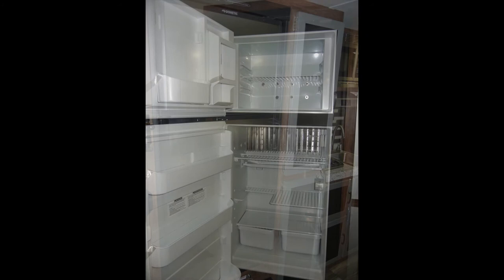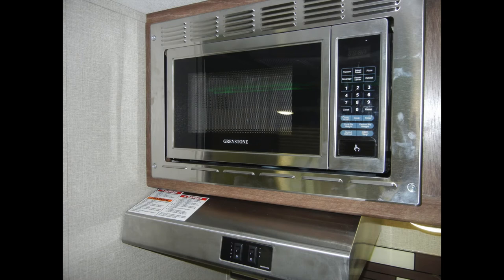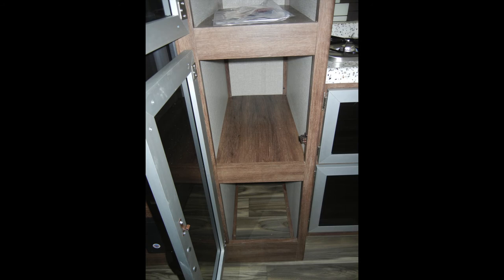The kitchen consists of a six-cubic-foot two-way refrigerator, a two-burner stovetop with vent hood, an overhead microwave oven, a stainless steel sink with high-rise faucet, and aluminum-framed cabinet doors with tempered glass inserts.